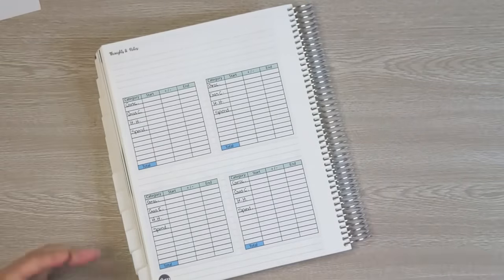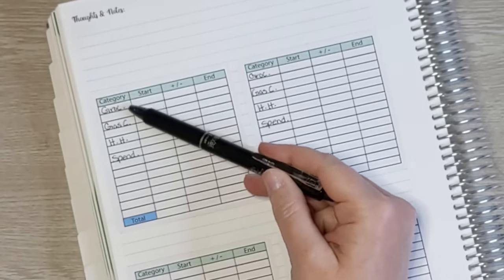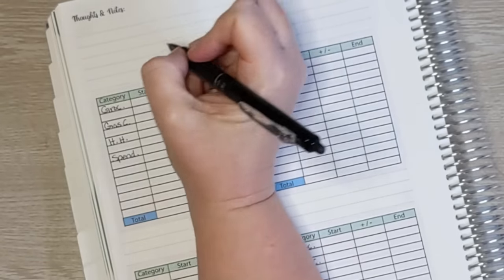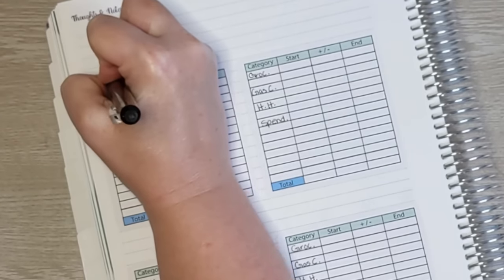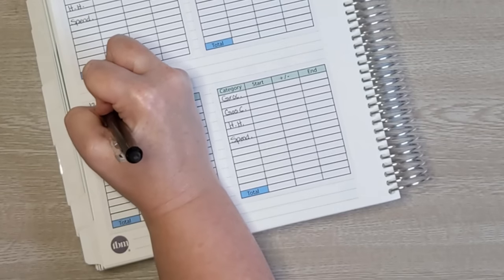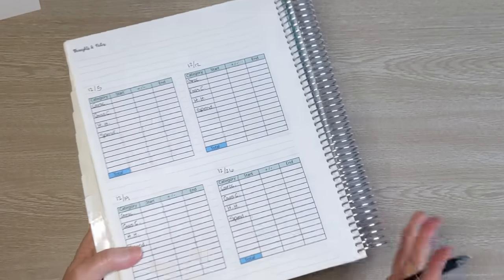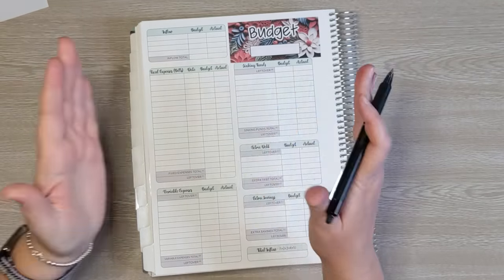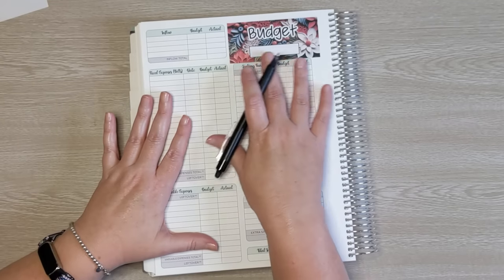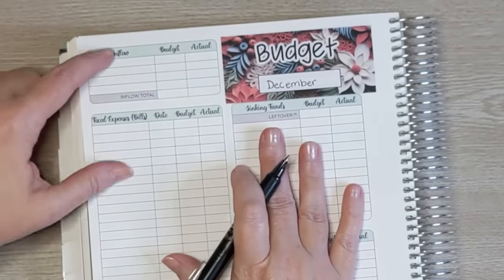My plan is to do a budget check-in once a week and check in on my variable expenses to make sure I'm staying on track. I'll check in on groceries, gas for the car, household expenses, and spending money. My goal is to check in every Tuesday — that will be December 5th, December 12th, December 19th, and December 26th. Now let's head back to the budget. Because this is for the whole month, for the date range I'm just going to write the name December.